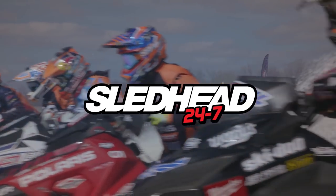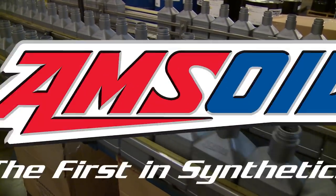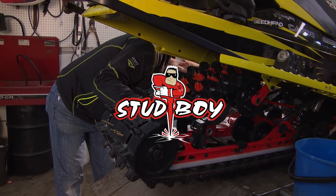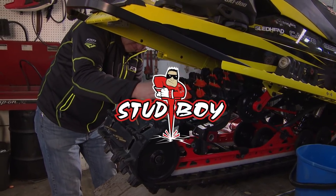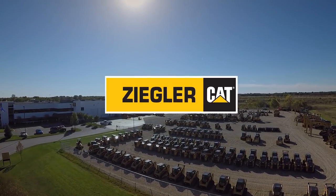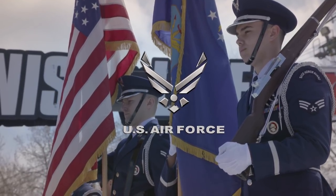Sled Head 24-7 is brought to you by Amsoil — protect your weekend. By FXR — world class outerwear. By Stud Boy — traction with an attitude. Ziggler Cat — exceptional service, backing the best equipment. And by U.S. Air Force — aim high.